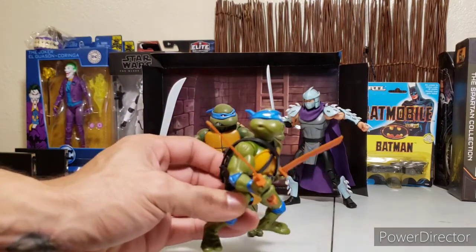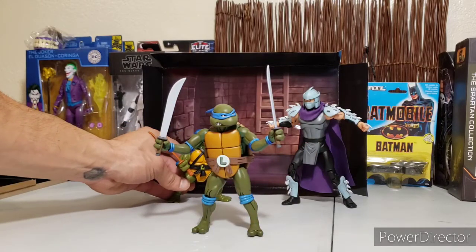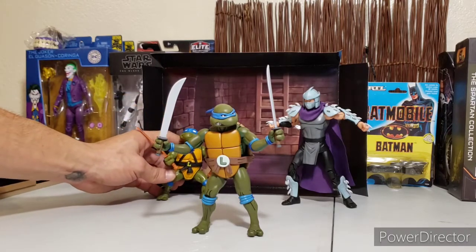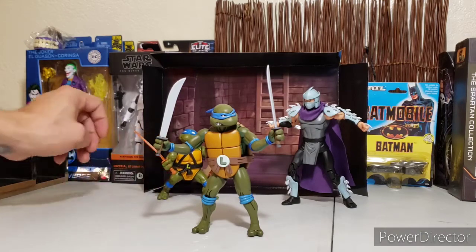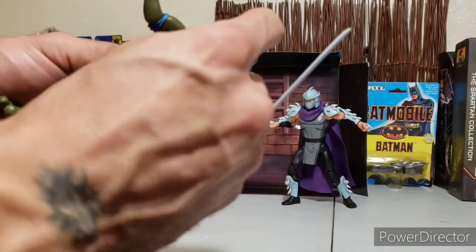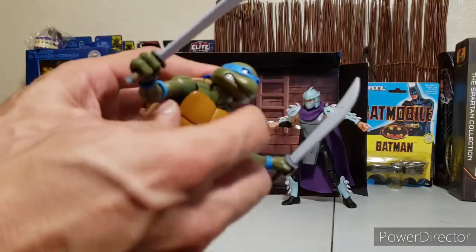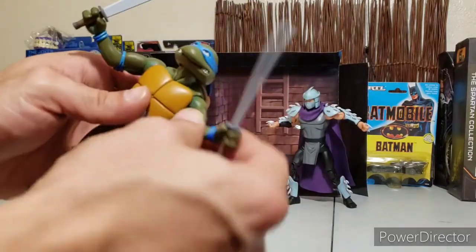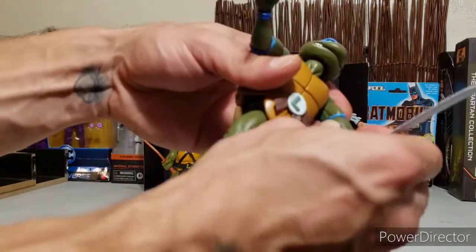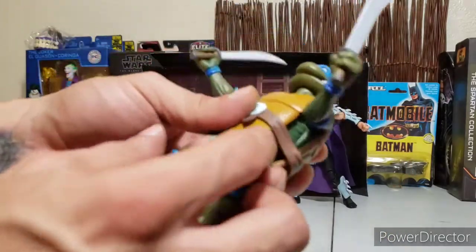It could have been just a little brighter — just me being nitpicky there. Neck articulation is good; it's got that extra neck joint down at the bottom, full 360, looks up okay, looks down fairly well. Bicep swivel, pinless joint — it's a little tight so you've got to really work the elbows. Wrist articulation grips the swords very, very well. Facial expression is pretty cool.